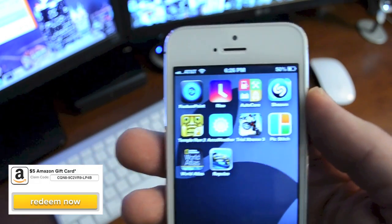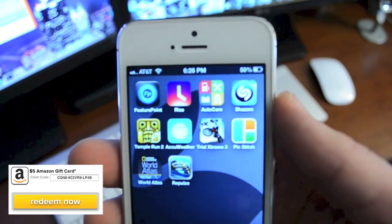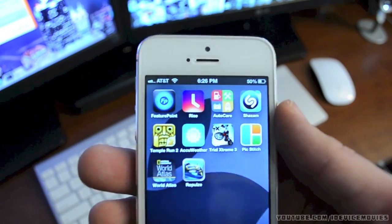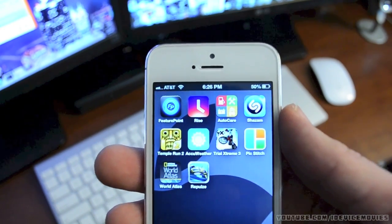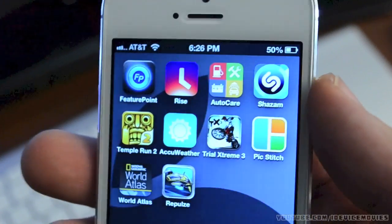Before I forget, here is your giveaway right here — for those of you that know exactly how that works, go ahead and get that redeemed. For those of you that have no idea what that giveaway is, I'll leave the link down in the description. Now, here are my top 10 favorite applications for the month of January 2013, so let's jump into this.